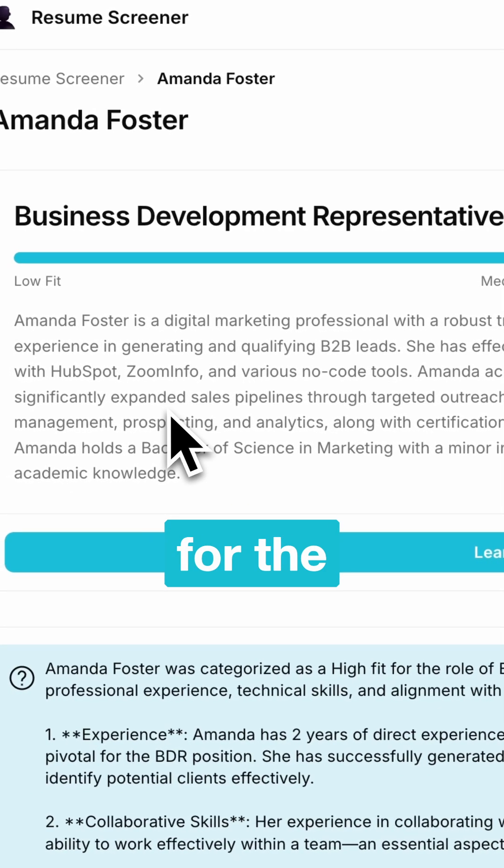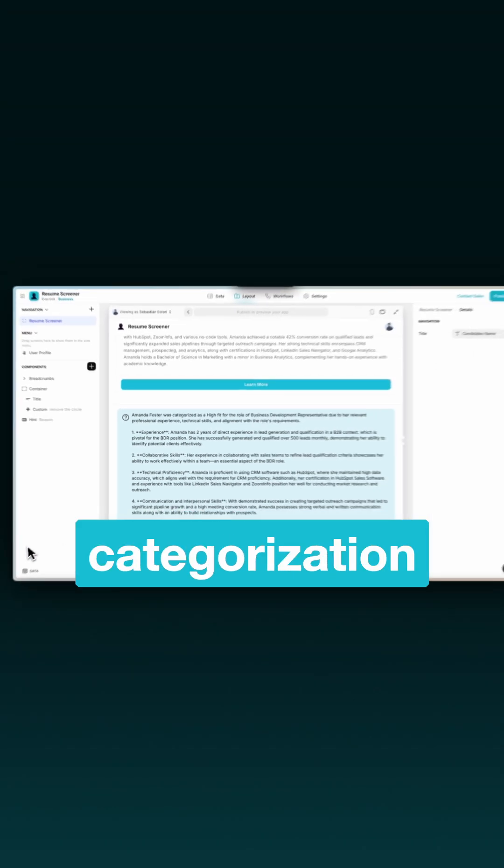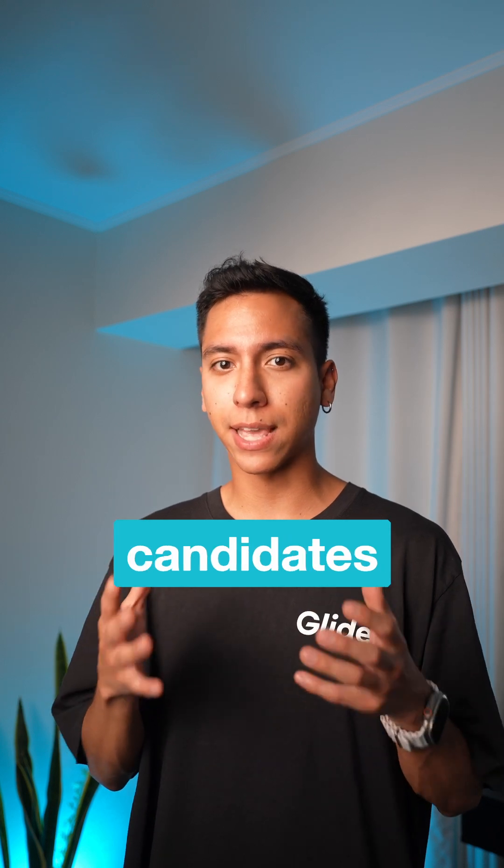It determines the fit for the job role based on its description and provides a brief explanation of the categorization. Now you can just skim through this information and identify the best candidates faster.